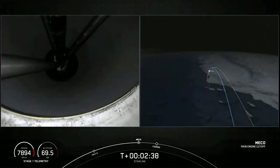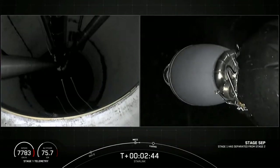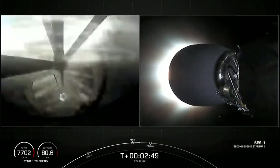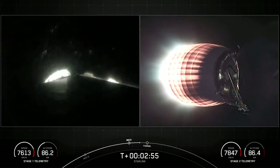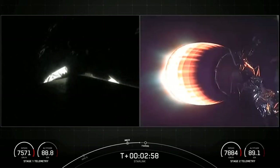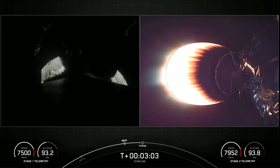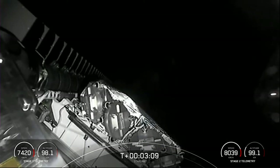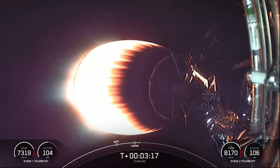MECO. You can see the light from the first stage engine cutoff. MECO confirmed. From main engine cutoff, we saw successful stage separation and the second stage engine has started up. Fairing separation confirmed. The Merlin vacuum engine is now burning, and here we can see the great view of the two fairing halves separating from the Starlink satellites.